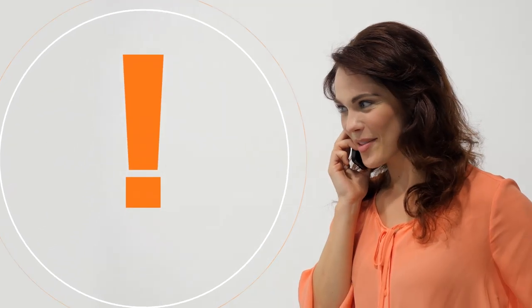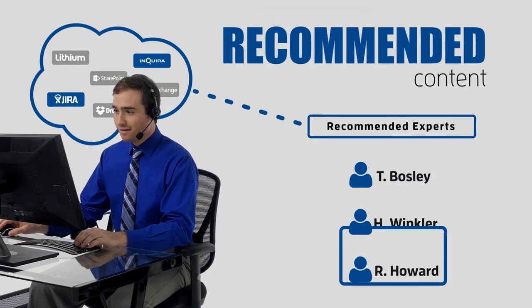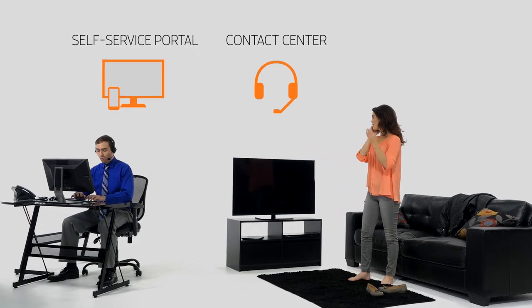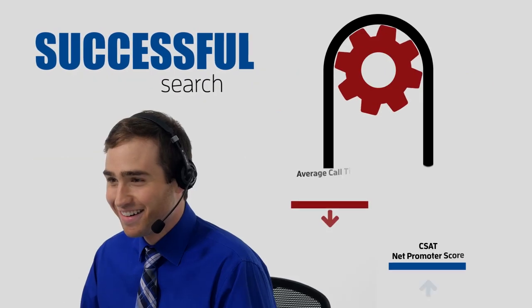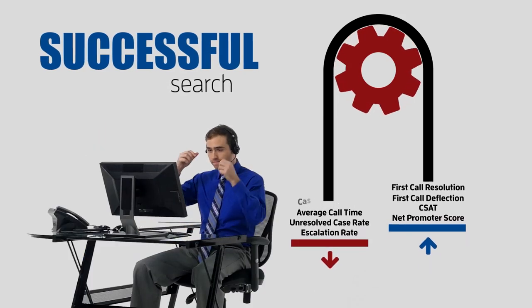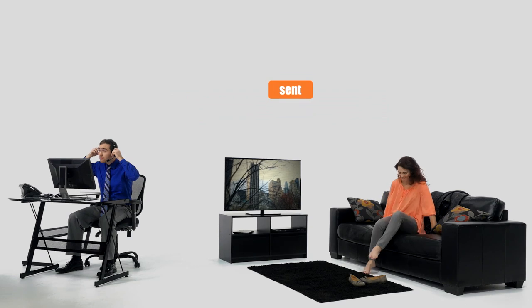Even better, agents can be automatically recommended experts to help on any case based upon real-time analysis of everyone's work product and experience. Whether it's your self-service portal, contact center, or even your folks out in the field, successful service just doesn't happen without successful search. It's the secret to boosting first-call deflection and first-call resolution. It's the magic that drives case escalation rates down and agent productivity up. Customers are happier, agents are more proficient and engaged, and companies do better business.